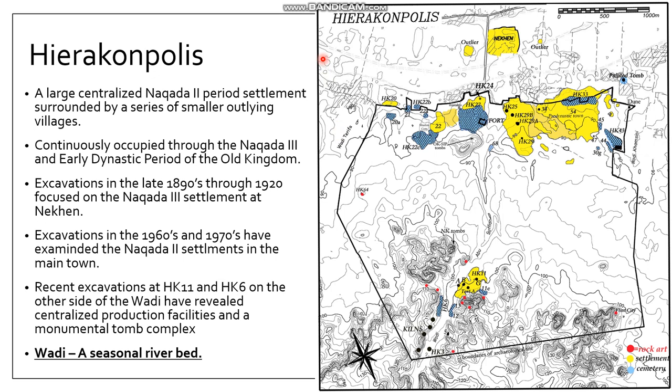During the Naqada II, we see the founding of a relatively large settlement surrounded by a series of smaller outlying villages. The pre-dynastic town sits about a kilometer or so from the Nile itself, up off the floodplain on the edge of a large wadi — a seasonal riverbed. This occupation is represented in the Naqada II by a relatively large town, and it's continuously occupied into Naqada III and into the early dynastic and Old Kingdom period of Egypt.